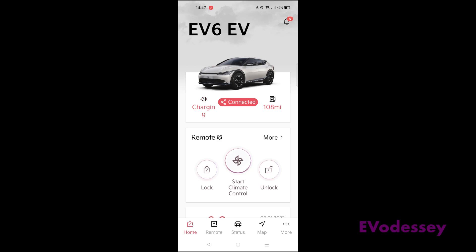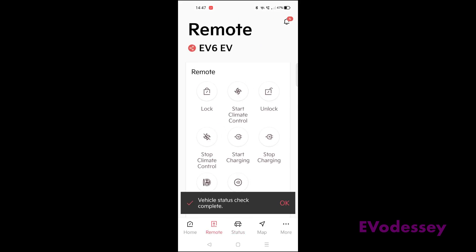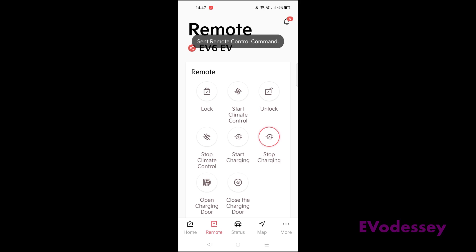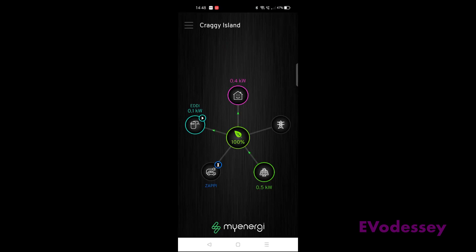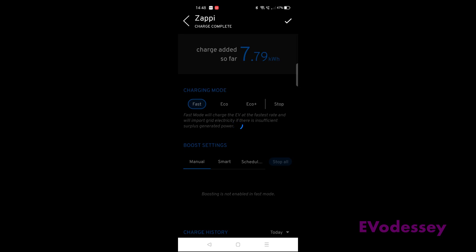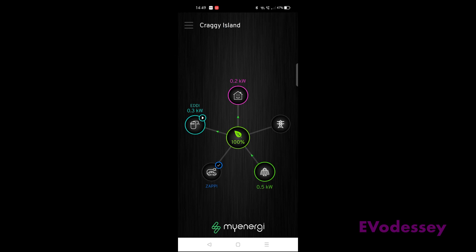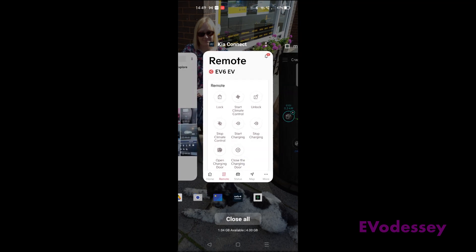On the Kia Connect app, open it up and do a refresh on the remote section. Set it to stop charging if it's currently charging — go to remote command. If you have an app on your charger like I have on the Zappi, open that up to confirm that it is stopped charging. Then go into your settings and make sure fast charging is enabled so it charges at the maximum rate when the timer comes on.